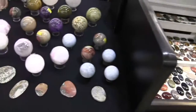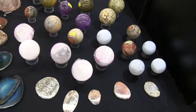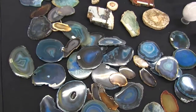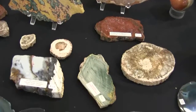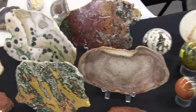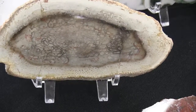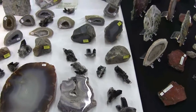Over here, a selection of spheres or orbs from varying mineral specimens. Agate thin slices, great for making wind chimes and many other things. Petrified wood slices. Ocean jasper slices. And that there is a petrified palm wood slice. And varying kinds of mineral specimens here.